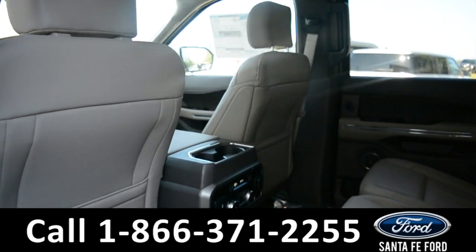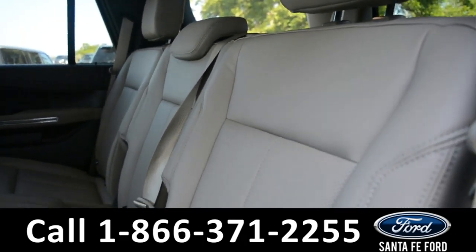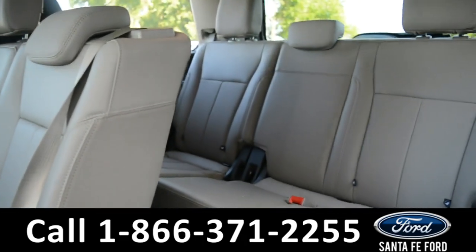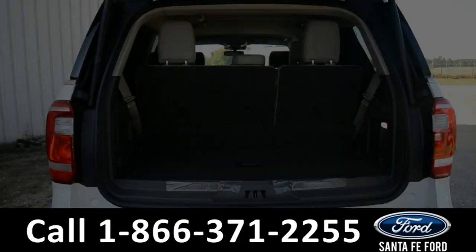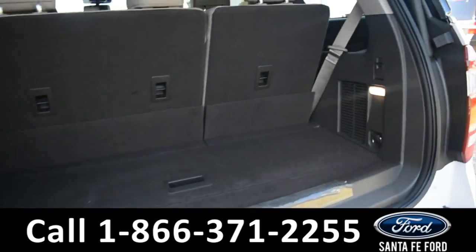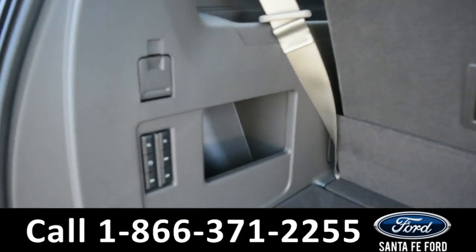Now let's take a look at the back. Here's a closer look at the second row, which does have its own climate and media controls. This row easily folds down to provide access to the third row. Here's a close-up of the cargo area — the second and third row have power fold options.